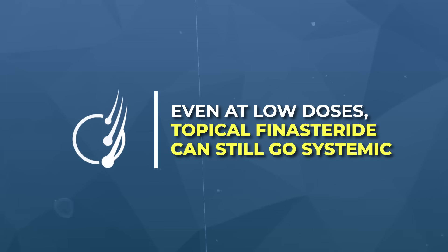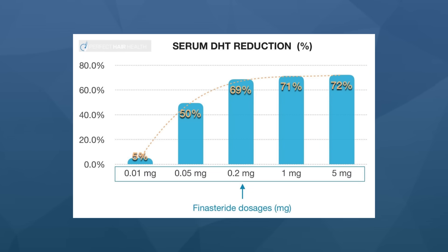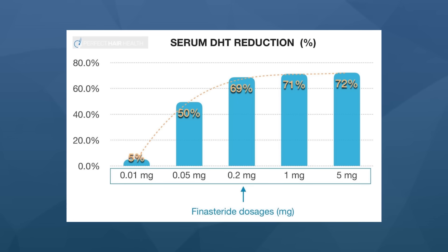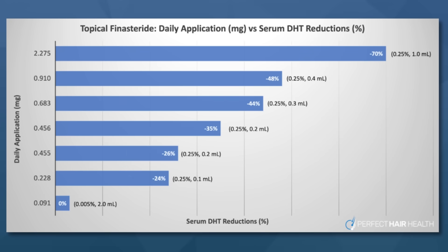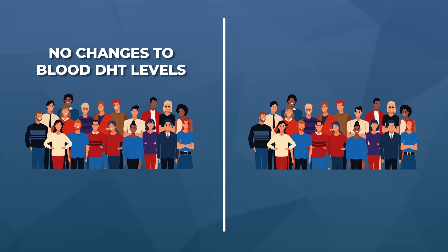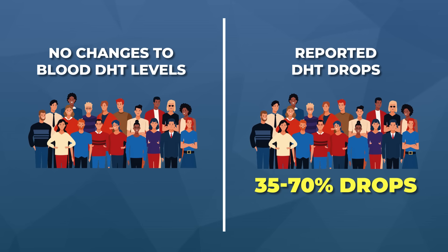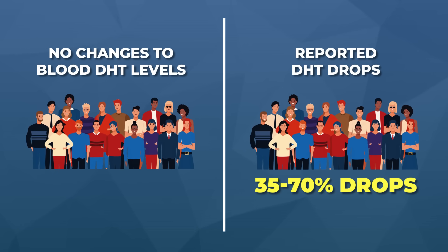If you're going to try low-dose topical finasteride, keep some important details in mind. Even at low doses, topical finasteride can still go systemic. Studies show finasteride has a logarithmic dose-dependent effect on DHT reduction — meaning if just a tiny amount of the drug enters the bloodstream, it can cause a huge drop in blood DHT levels, often on par with oral finasteride. We've even seen this reflected in members of our community who've done blood tests before and during use of low-dose topical finasteride.